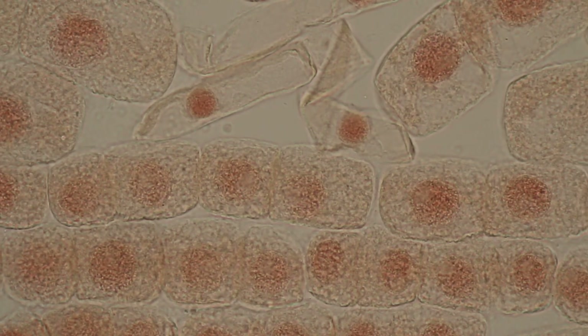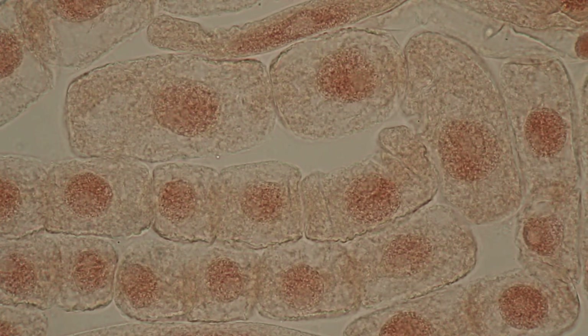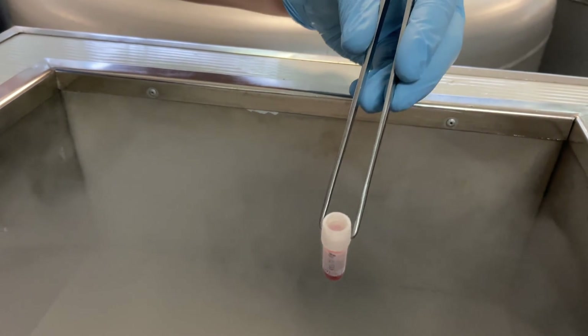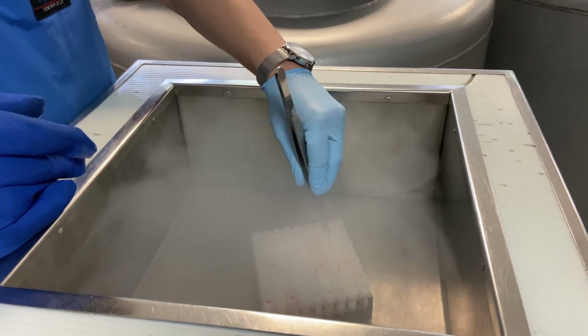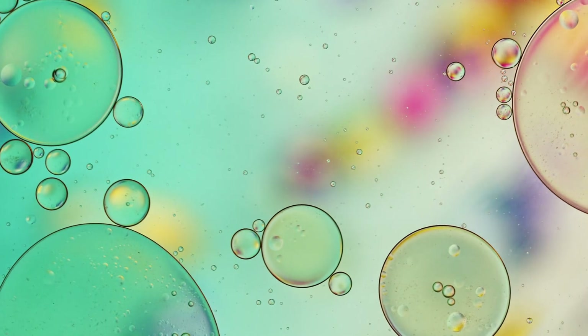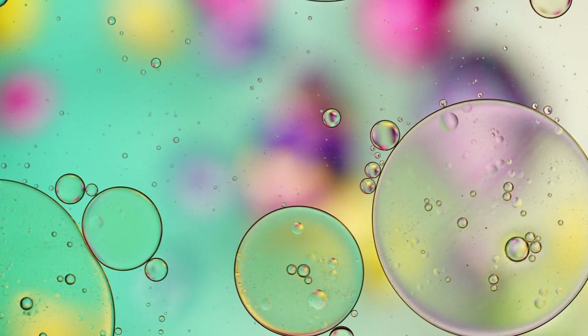They start with two types of cells: epithelial cells, which form enamel, and mesenchymal cells, which build dentin and pulp. These are the same cells that form teeth in embryos. They harvest them, mix them into a tiny pellet, and inject that pellet into a special hydrogel. This isn't just any gel — it's a water-rich 3D environment that mimics the soft, dynamic conditions inside your mouth. The pH, the texture, the microbiome-like signals — everything is tuned to let the cells talk.